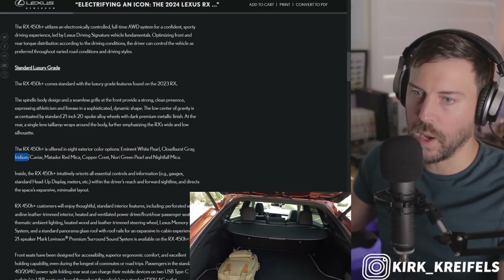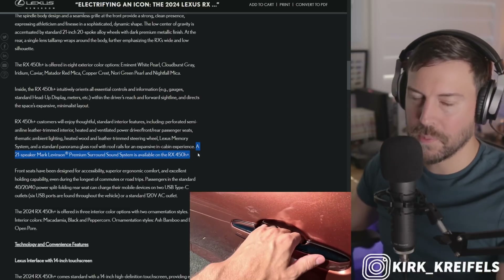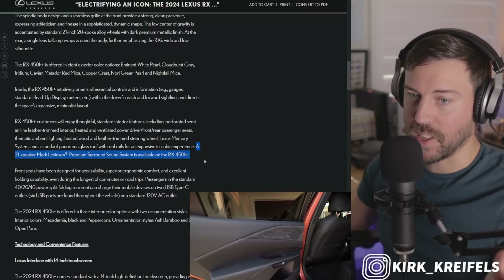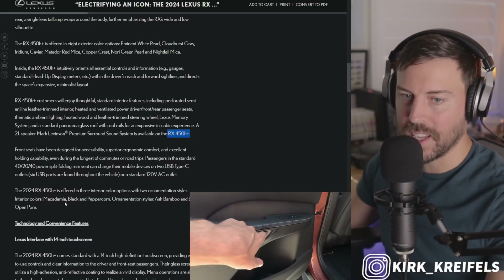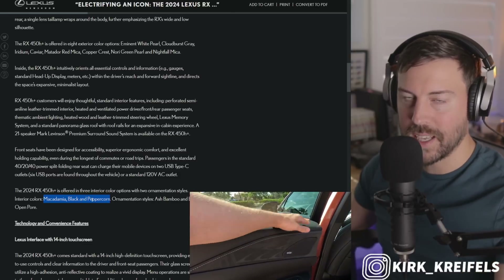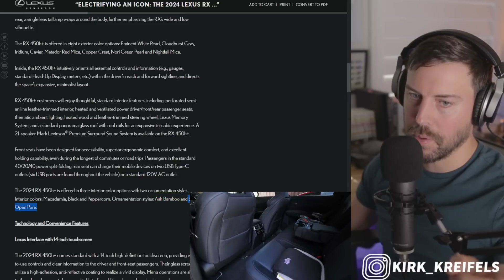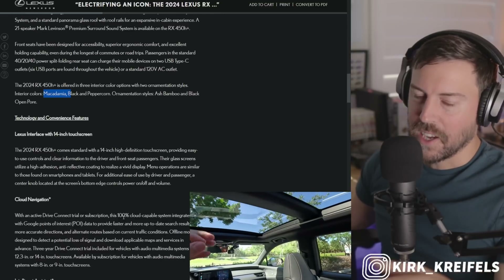Iridium is a really cool color as well. You have a standard head-up display. You get the 21-speaker Mark Levinson, but it is not standard — you're going to have to fork over more than $70,000 to get the Mark Levinson. There are just three interior color options: Macadamia, which is kind of like a beige; black; and Peppercorn, which is kind of a dark brownish. For ornamentation, there's ash bamboo — I really like the bamboo — and black open-pore wood. I'd be getting ash bamboo with the Macadamia and the Nori Green exterior.